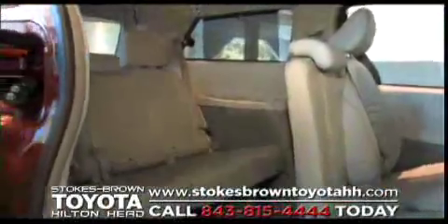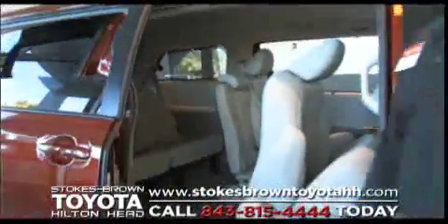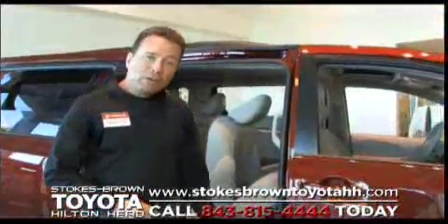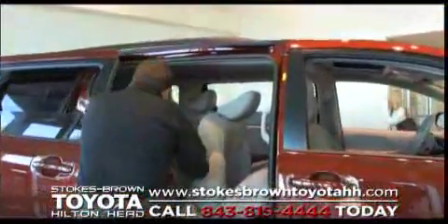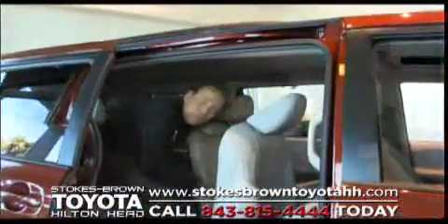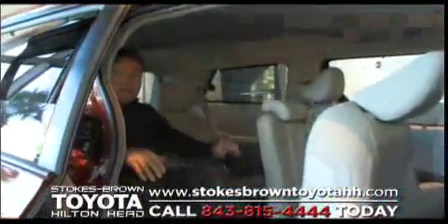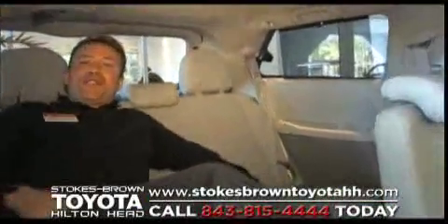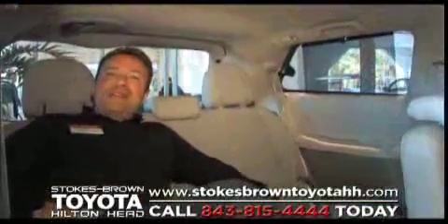We believe we've built the minivan for adults. Many of our competitors build kid-sized minivans. Watch as I enter into that third row and you'll see how much room I actually have back here. I can sit back, relax, and enjoy the Italian Renaissance Tuscan Italy Sienna of minivans.